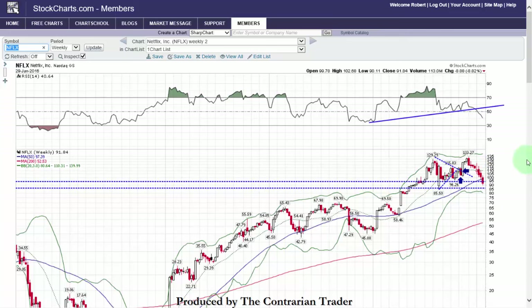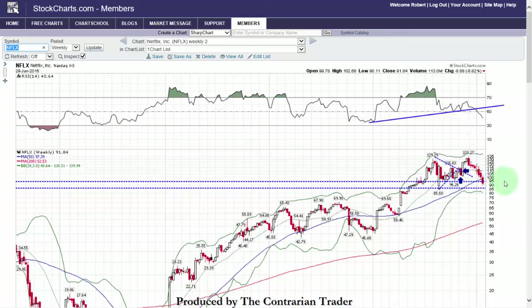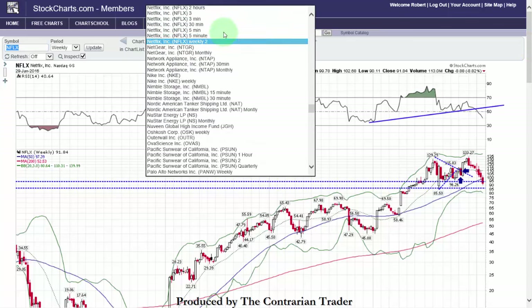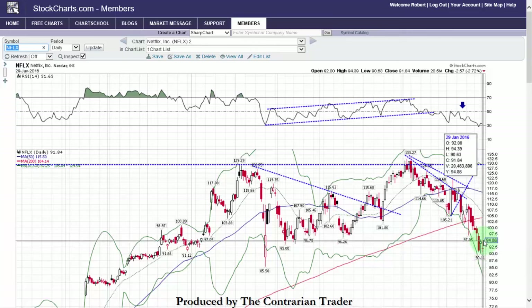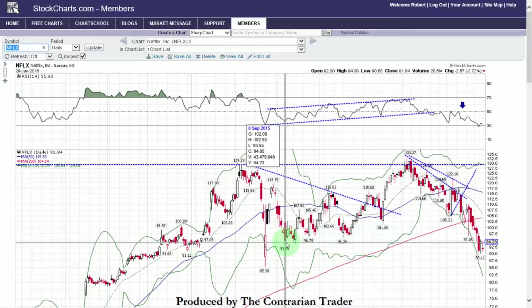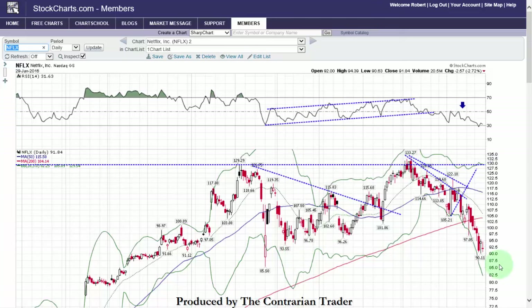Netflix — weekly chart, broke down below key support last week. We booked profits way too early on our short position. I had anticipated that Netflix would rally with the overall market — it didn't. Netflix has become a laggard; it is now lagging the S&P 500. Our first price target is going to be 85.50 on Netflix. Netflix is definitely a short. Looking at the daily chart, we had a bullish reversal on the 28th but couldn't follow through on the 29th, and we flashed a huge topping tail — a wick or shadow. All that it implies is that you have sellers above who were dumping shares. This is a critical support level that it broke down below on Friday, which had been the launching pad for the rally up to 133.27. I think Netflix goes lower.